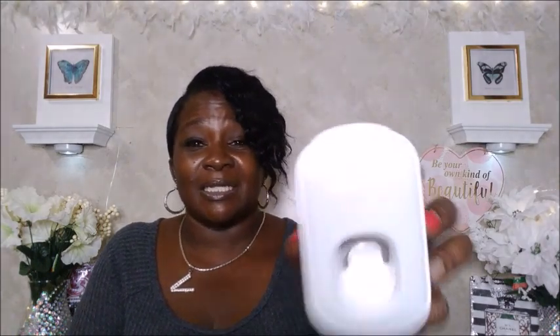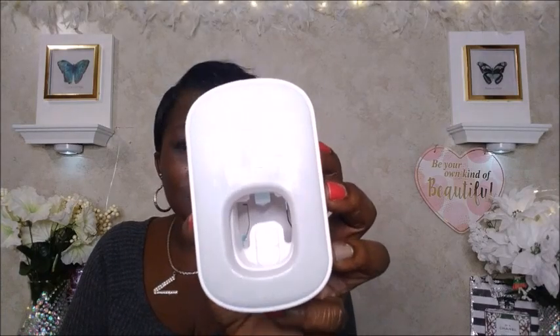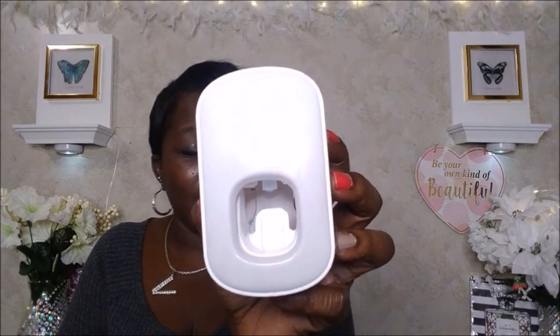This toothpaste dispenser is a wall mount for bathroom — an automatic toothpaste squeezer. I paid $6.99 and it's still $6.99. You put your toothpaste at the top, then put your toothbrush in here and the toothpaste squeezes out onto the toothbrush automatically. I really like this and it's perfect for me since I'm always on the run and on the go.